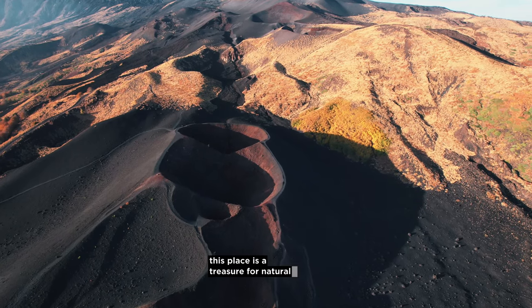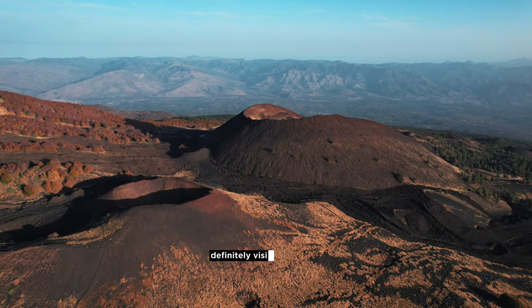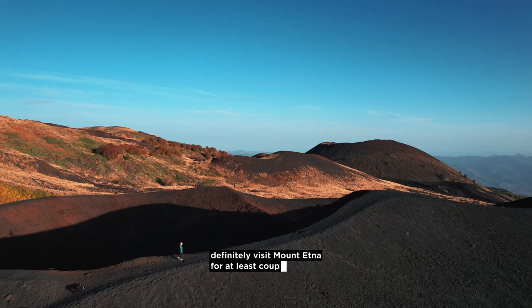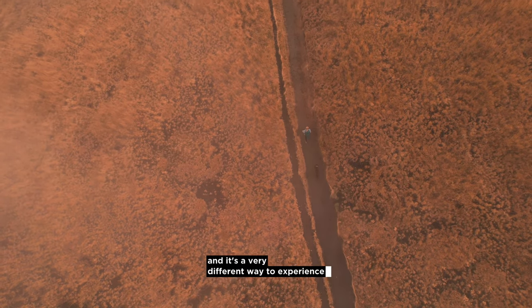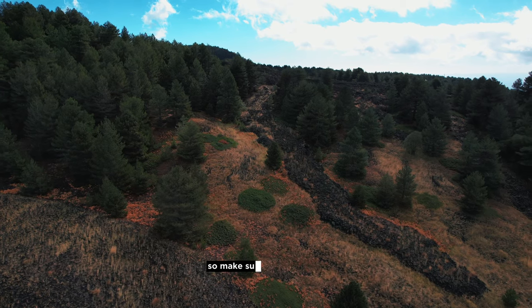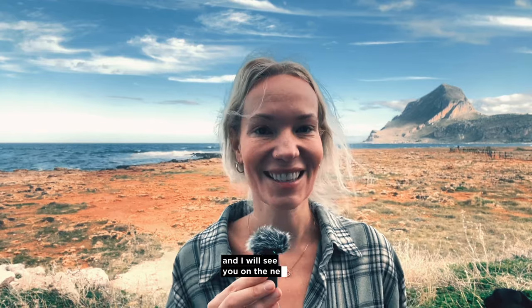This place is a treasure for natural beauty and geological wonder, and if you ever get a chance, definitely visit Mount Etna for at least a couple of days. I'm working on my silent hike next, where I will combine all the hikes into one — it's a very different way to experience Etna's unique beauty. So make sure you subscribe so you get notified when the video is out. Thanks for joining me on this adventure and I will see you on the next one.